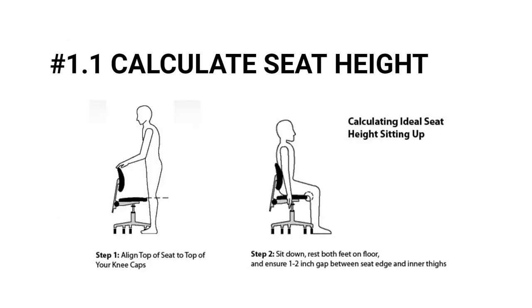An easy way to calculate the ideal seat height is to stand in front of a chair and adjust the seat height so the top of the seat is aligned to the top of your kneecaps. This is the seat height that, when you sit down, ensures that both of your feet are touching the ground.